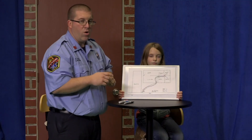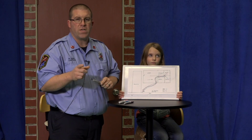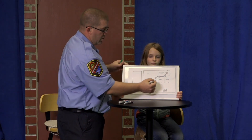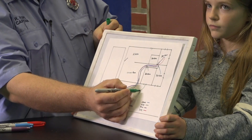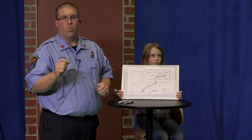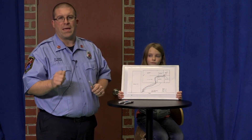Now remember, you should always have two ways out — one being the door. But if the door's hot, you go to your window. You can also draw it on the escape plan that they possibly come out the window and go to that meeting spot. Remember, once you're out, you stay out. Don't ever go back in.